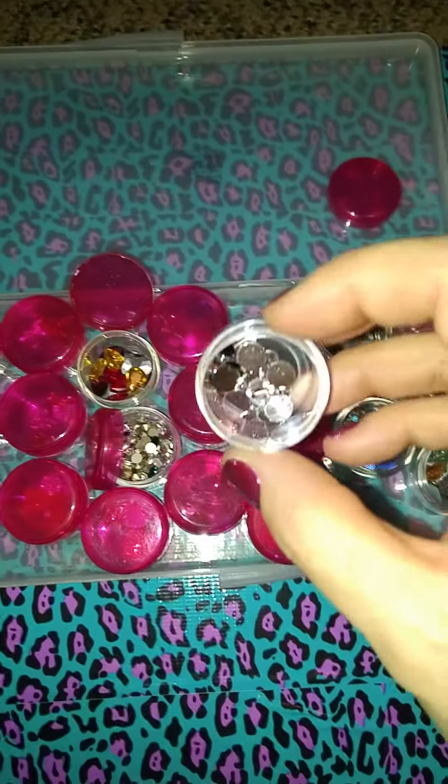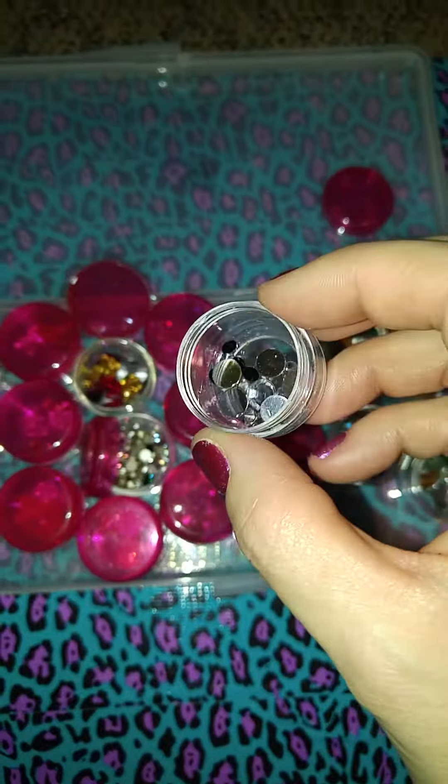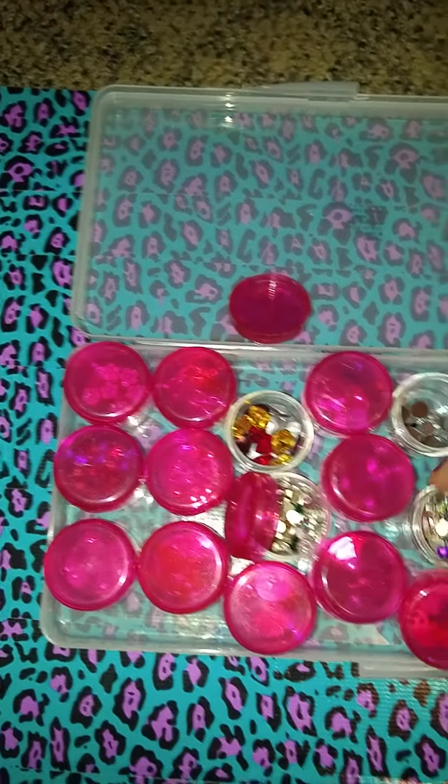These ones are some gems, different colors. Looks like there's some black in there. These are gems.